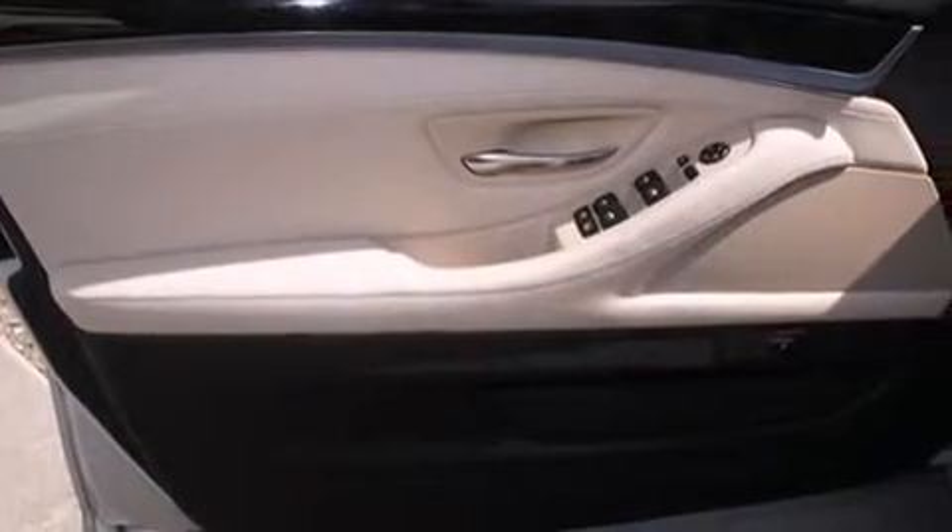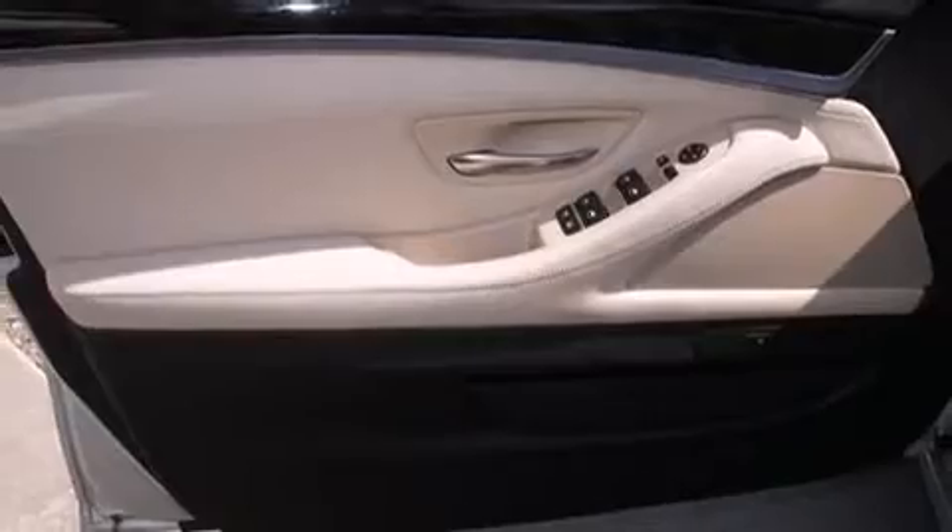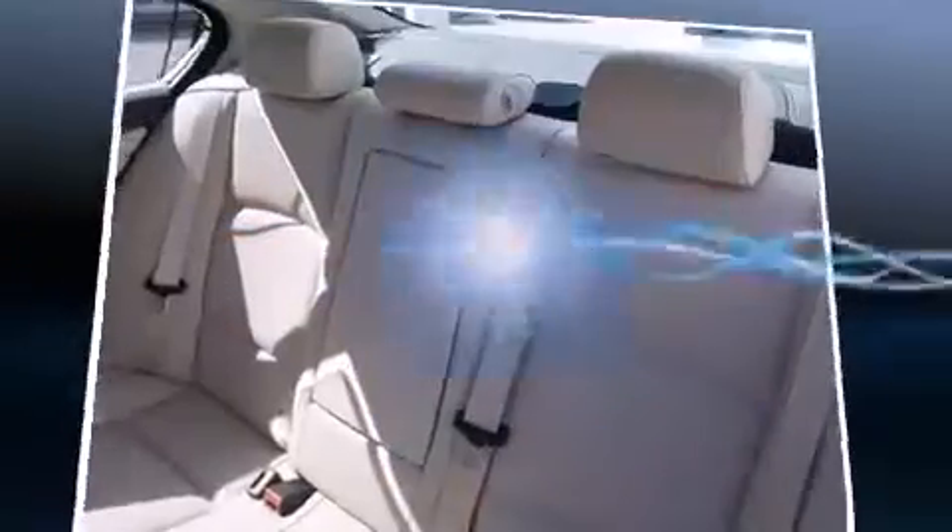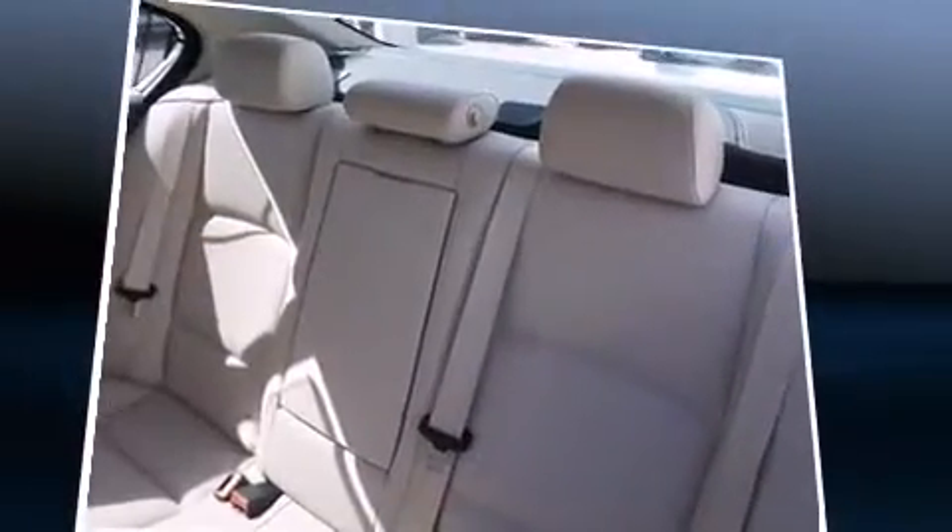A wealth of standard features means that you no longer have to sacrifice — like leather upholstery, automatic temperature control, blind spot sensor, and remote keyless entry.